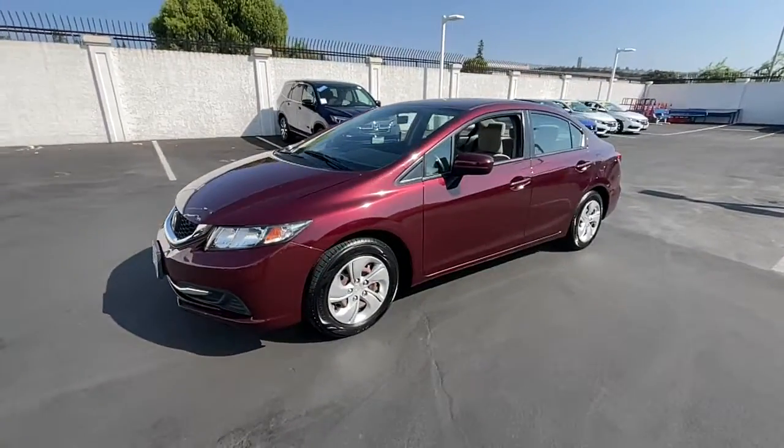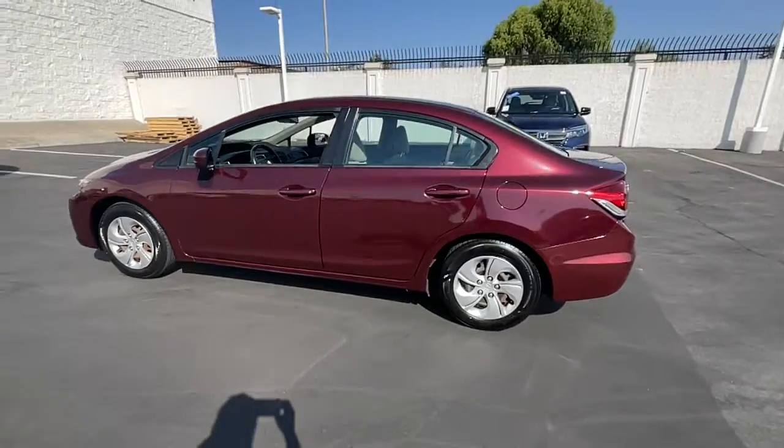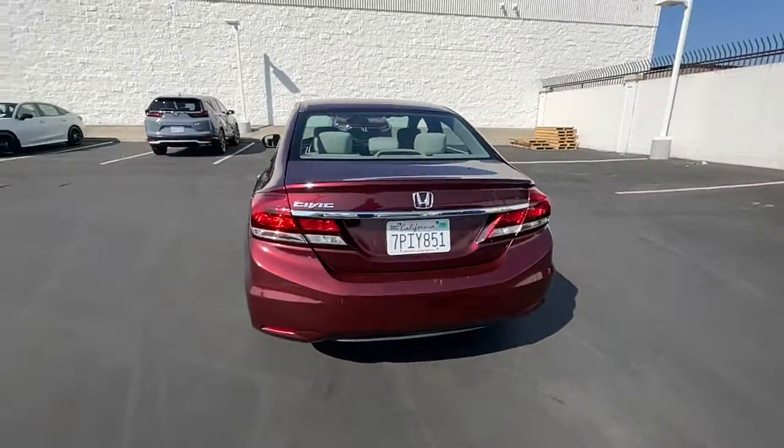This could be the car for you. The 2015 Honda Civic. With less than 80,000 miles on the odometer, this vehicle stands out from the rest.